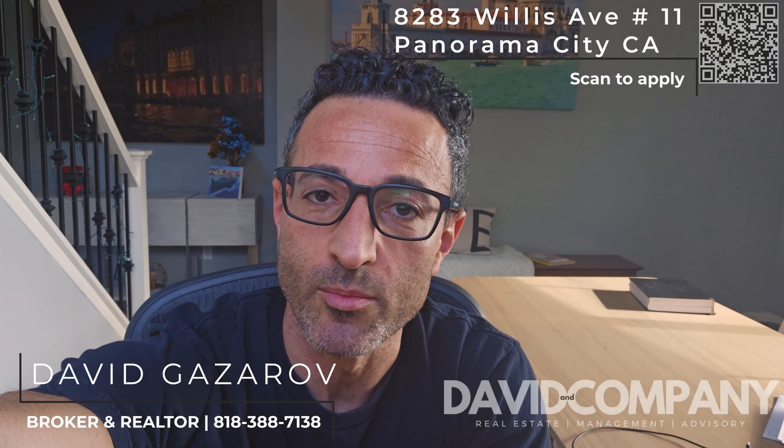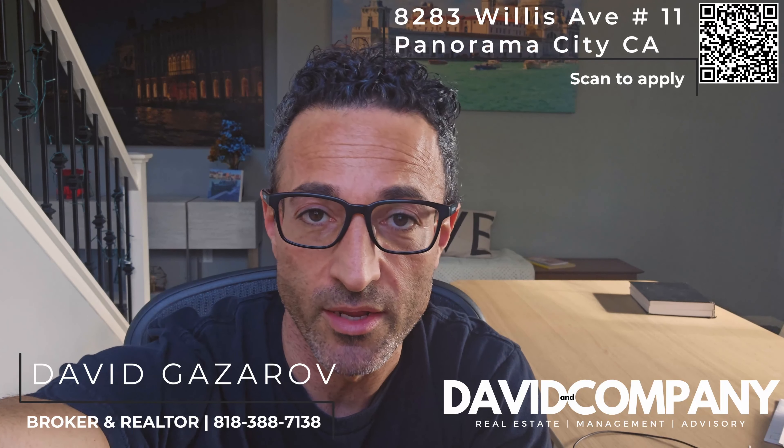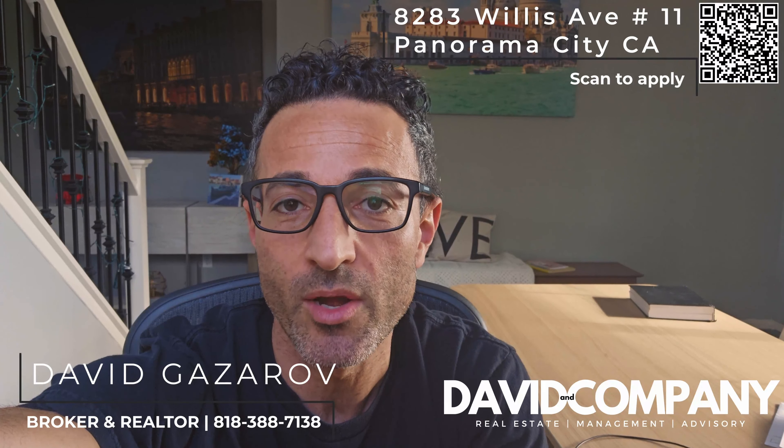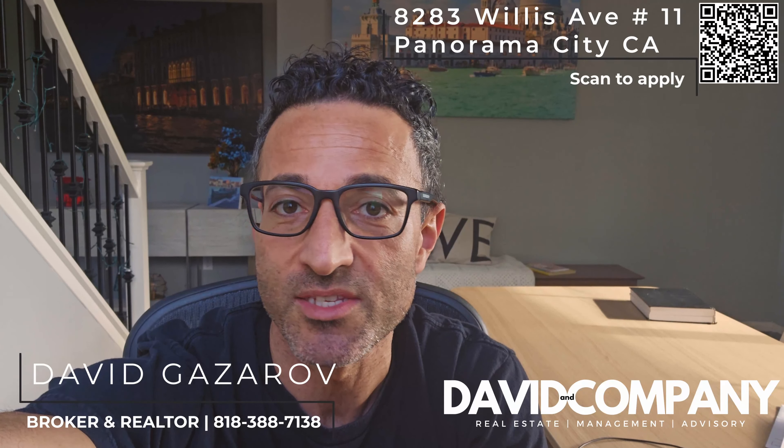Good morning, this is David with David and Company and today we are at 8283 Willis Avenue, unit number 11, Panorama City, California. Let's take a look around.